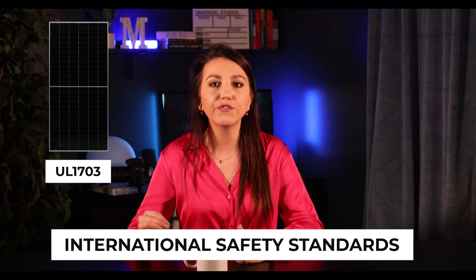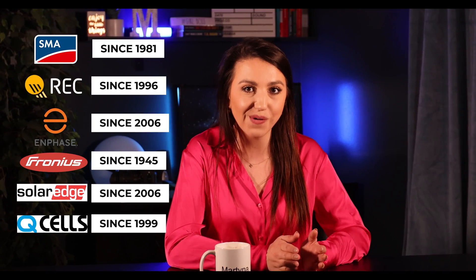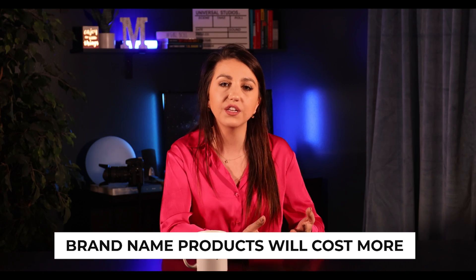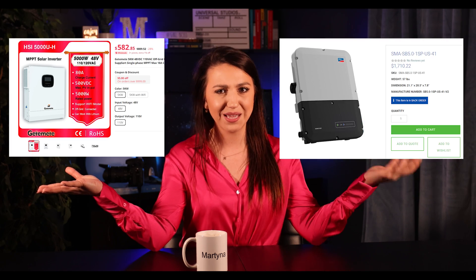Look for certifications like UL 1703 for panels and UL 1741 for inverters, among others. Quality really matters. Also make sure to go with a manufacturer that has a proven track record — you don't want to buy premium just to feel safe, but if the manufacturer has been making panels for years, they're most likely not problematic even if slightly cheaper. The same goes for inverters, optimizers, and micros — opt for proven companies. Yes, quality brand-name products cost a little more, but a few extra dollars upfront is well worth it for your family's safety.